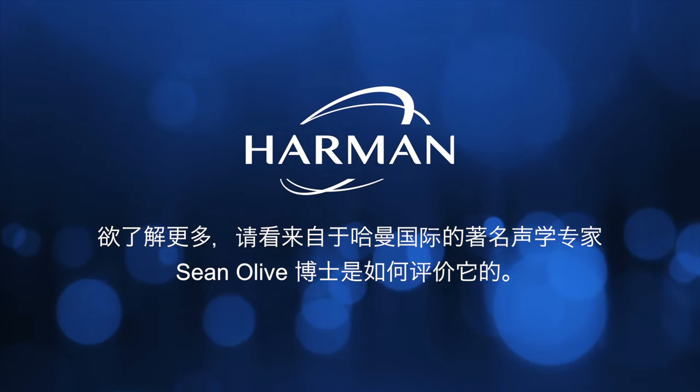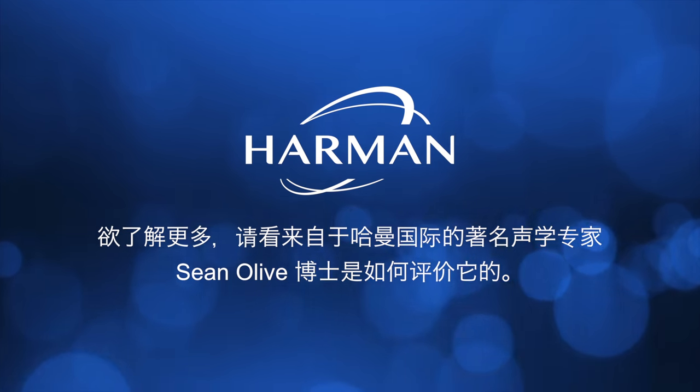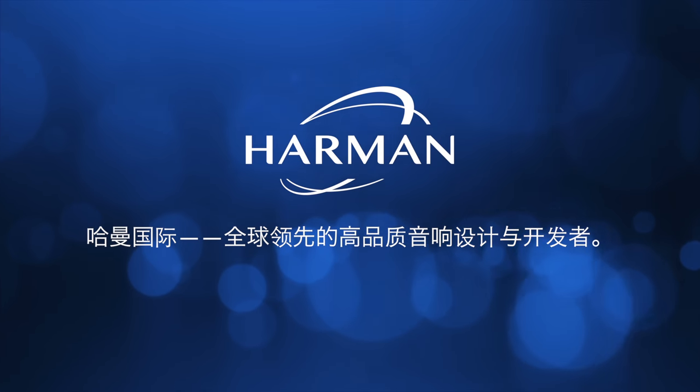To learn more, let's join renowned audio expert Dr. Sean Olive from Harmon International, a global leader in design and development of high-quality audio products.